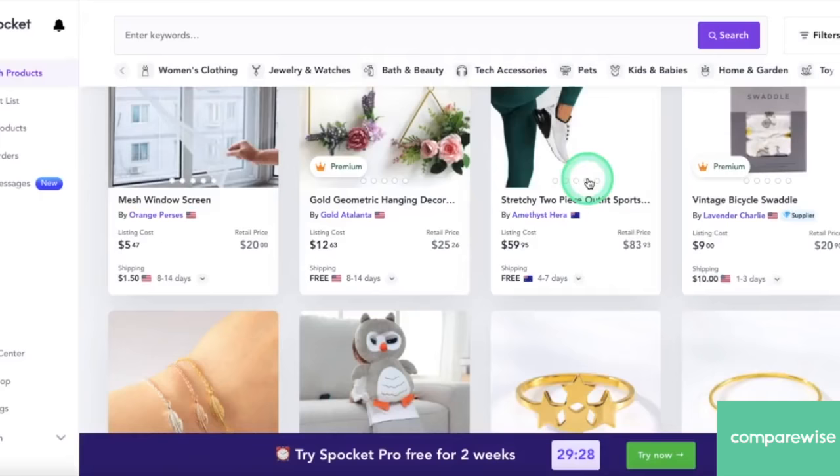This has been our Spocket comparison with AliExpress and why Spocket is our top choice. Check us out next time on the CompareWise YouTube channel for more great reviews and comparisons.